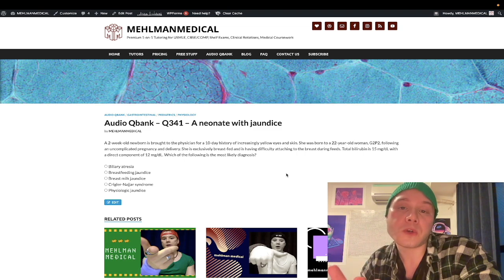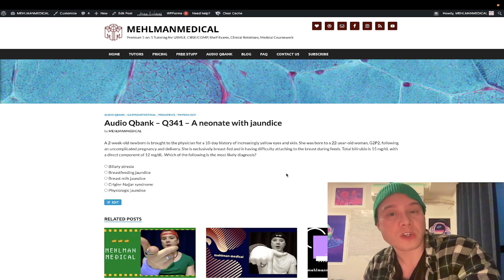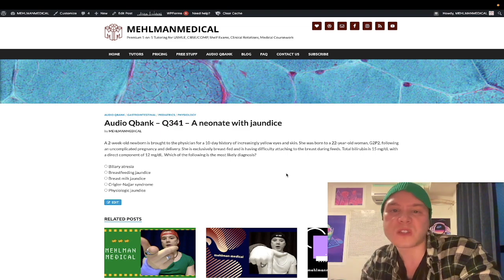Number three: total bilirubin greater than 15 milligrams per deciliter — that's pathologic, so 15 or greater. Number four: direct bilirubin greater than 10% of total bilirubin, even if total is under 15. And number five: a rate of increase of total bilirubin greater than 0.5 milligrams per deciliter per hour. You do need to know those five points when studying for PEDS for 2CK, especially if you want that top score. If none of those five things apply, it's physiologic.